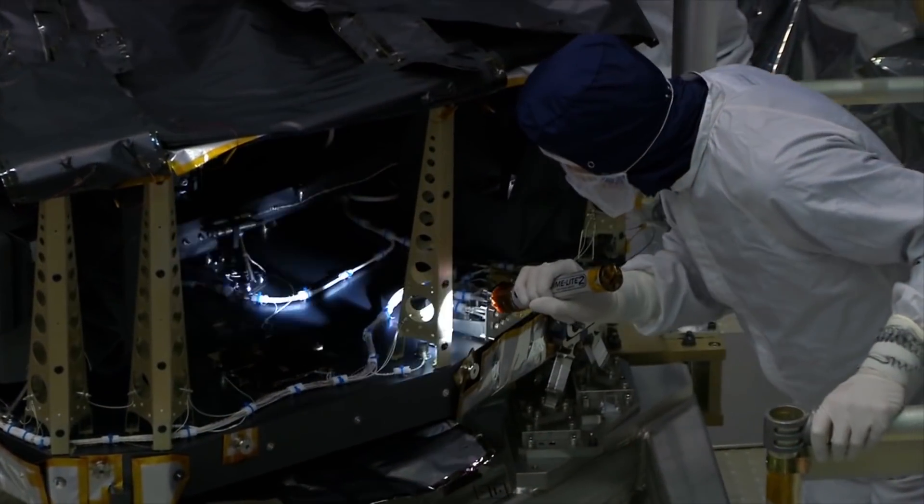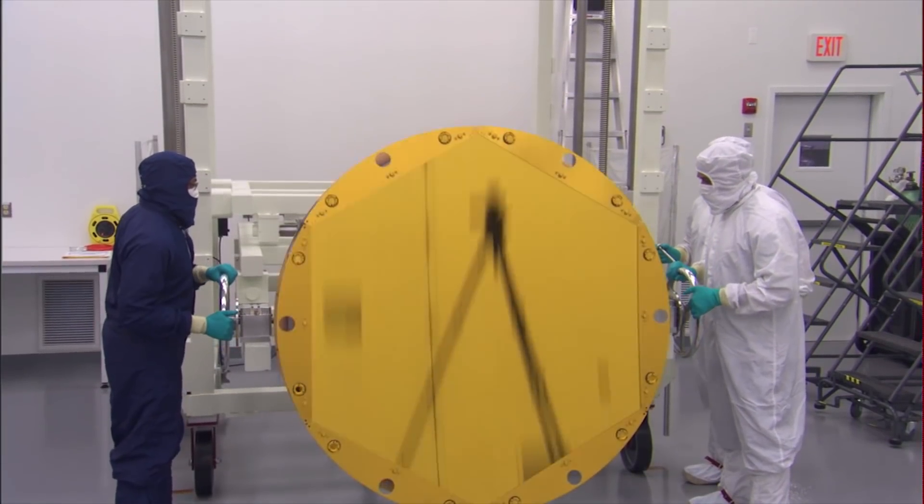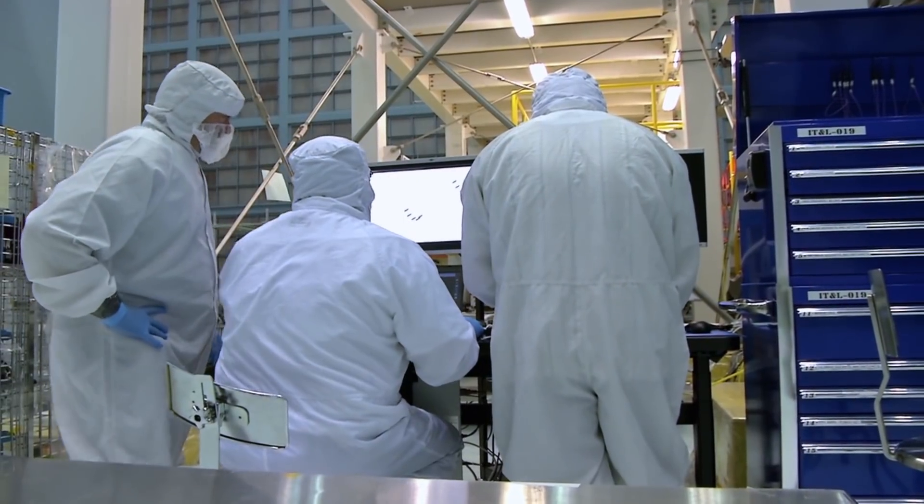All of the testing done here is performed under the same parameters as NASA spaceflight testing, so customers are assured that their one-of-a-kind test articles are handled properly and tested correctly with all required data accurately collected.